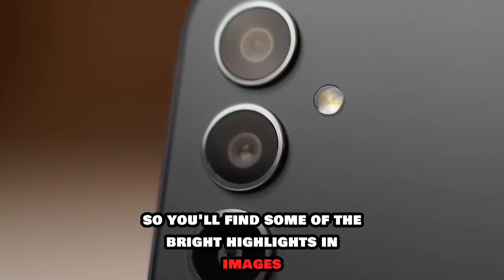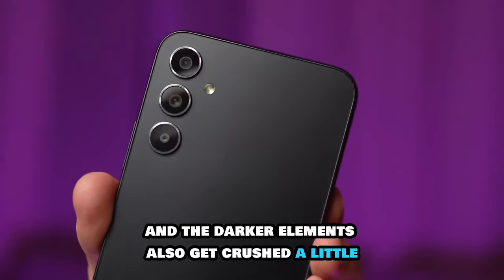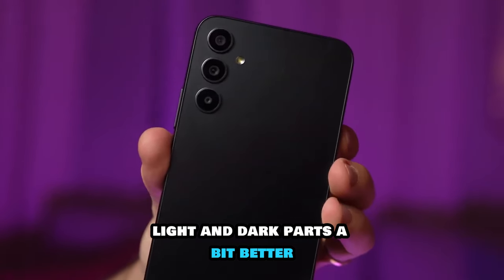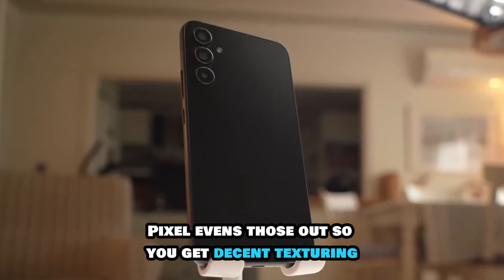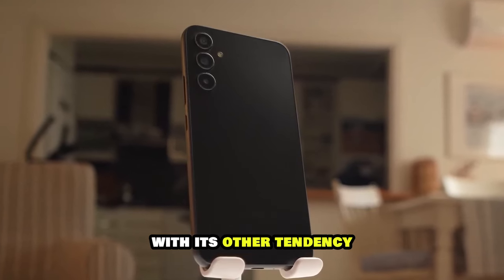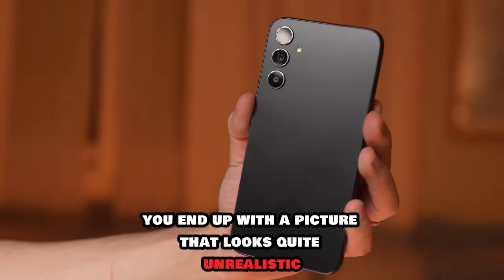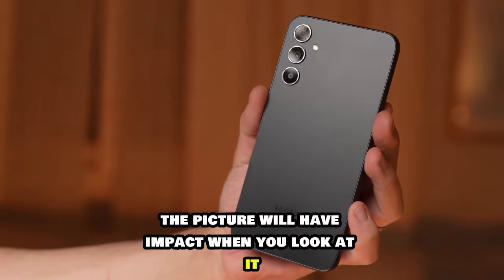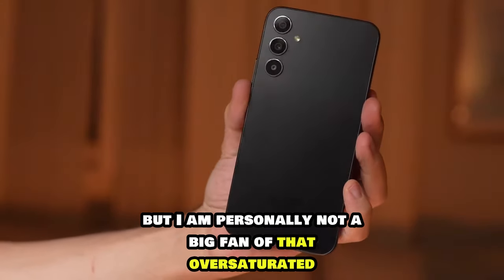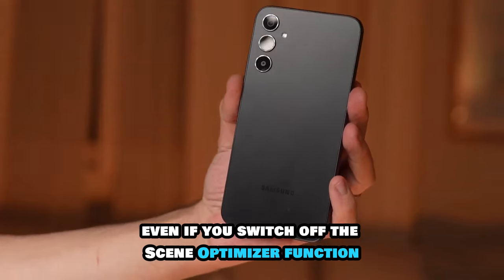For the most part, Samsung has a tendency to push contrast quite high, so you'll find some of the bright highlights in images sometimes blow out a bit more and darker elements get crushed a little. The Pixel tends to handle those contrasting light and dark parts better, evening them out so you get decent texture in highlights and shadows. When you combine that high contrast look from Samsung with its other tendency — which is to oversaturate colors — you end up with a picture that looks quite unrealistic. The picture will have impact on social media, but I'm personally not a big fan of that oversaturated high contrast style, and it's there even if you switch off the scene optimizer function.